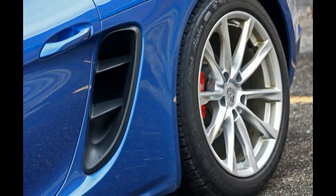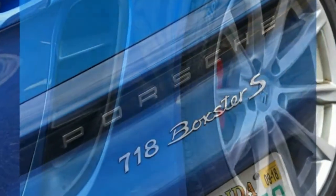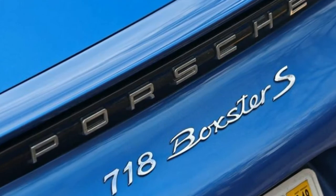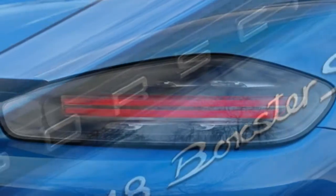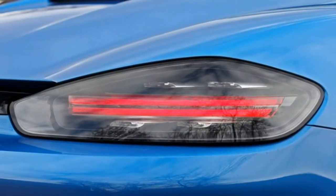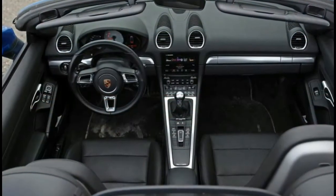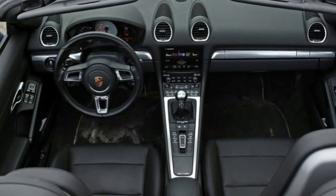Mostly, though, it's the Boxster's crisp sports car dynamics that make it so great in winter weather. More people should drive their Boxsters year-round, says deputy online editor Dave VanderWerp. After all, its precision, balance, and poise are just as welcome — if not more so — in low-grip conditions.